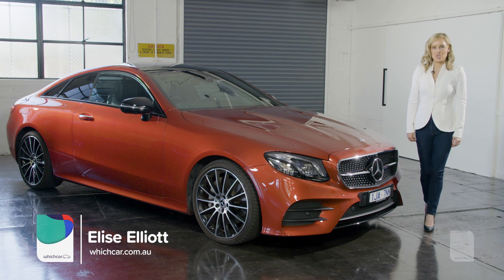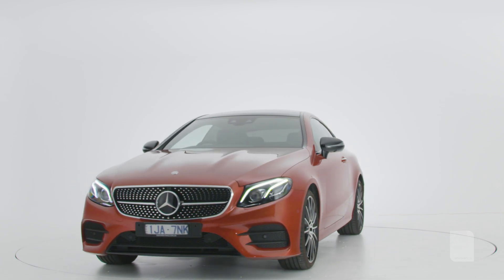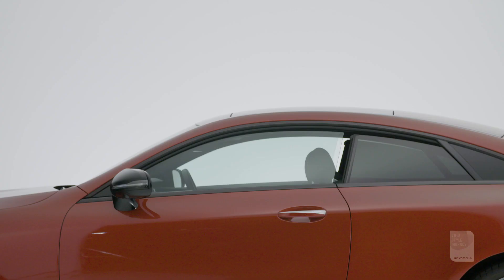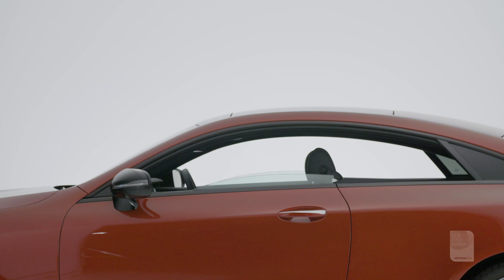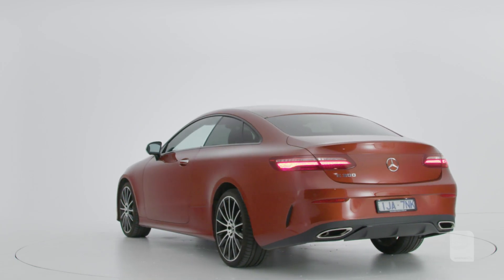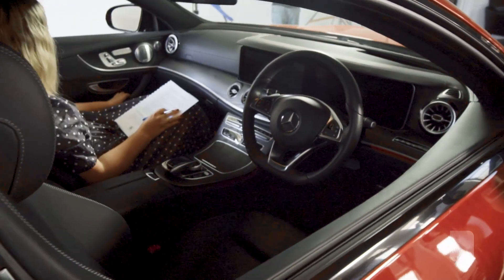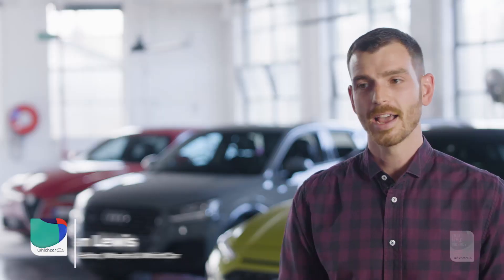The Mercedes-Benz E-Class Coupe blends luxury with athleticism. It is beautifully proportioned with this gorgeous sweep from grille to taillight, no B-pillars and a low roofline. It's based on the four-door E-Class sedan but it's actually longer and a whole lot sexier. In terms of the style award criteria, this car nails it.